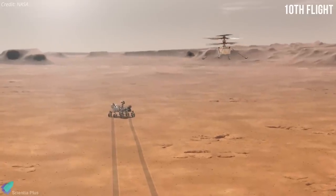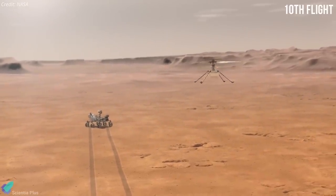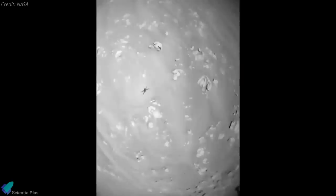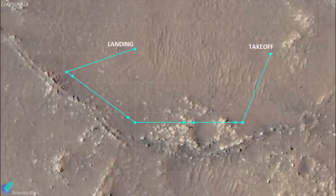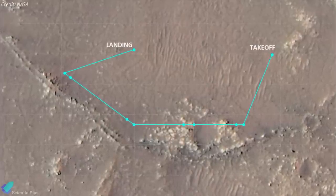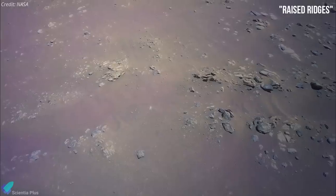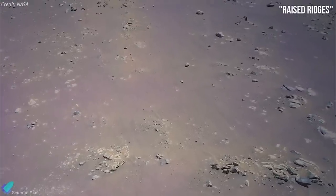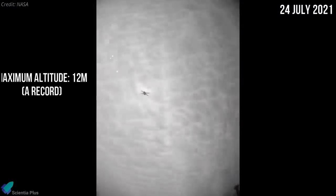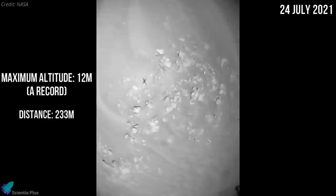NASA's Mars Helicopter Ingenuity completed its 10th flight on Mars and surpassed the 1-mile mark of its total flight distance. Completed on July 24, this was the most complex of all Ingenuity flights and saw the helicopter perform multiple maneuvers while passing through 10 distinct waypoints. As part of this flight, Ingenuity was sent to explore Raised Ridges, a rocky area in Jezero Crater south of the landing site of the Perseverance rover. During the flight, the 1.8 kg Mars Helicopter reached a maximum altitude of 12 meters — a new record height — and flew about 233 meters.